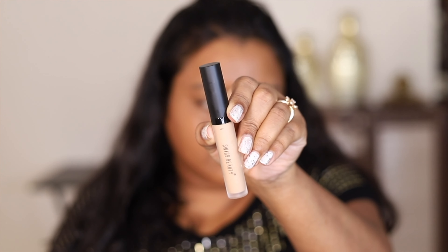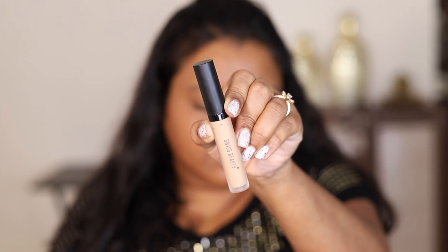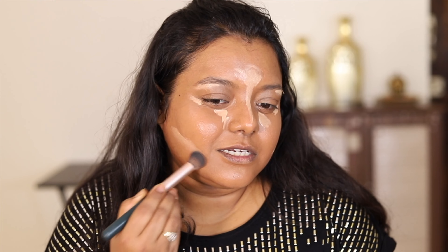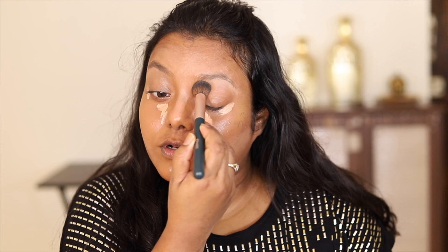Next I'm going to use one more concealer — the Swiss beauty liquid concealer in shade 06. This one comes with a doe-foot applicator and is slightly lighter than my skin tone, so I'm going to use it to highlight my face. This way I'm adding some contour — it's basically reverse contour. It has given a beautiful lifted effect to my face.